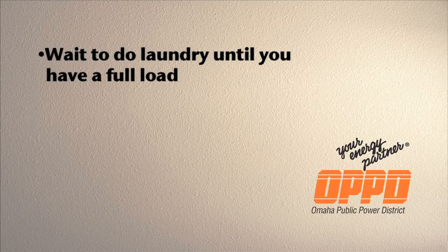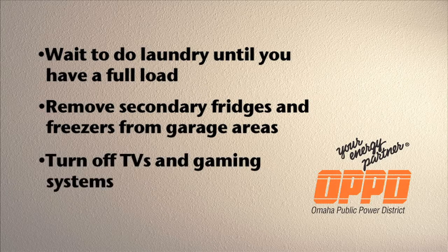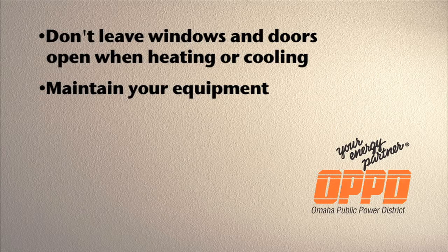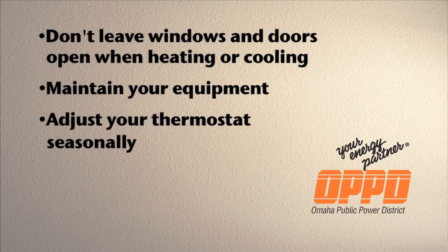To recap, here's a list of ways to reduce your electric consumption: Wait to do laundry until you have a full load instead of doing multiple smaller loads. Remove secondary fridges and freezers from garage areas. Turn off TVs and gaming systems when you leave a room. Don't leave windows and exterior doors open when using your heating and cooling system. Properly maintain your heating and cooling equipment. Adjust your thermostat seasonally. And use caulk and weatherstripping to minimize air leakage.